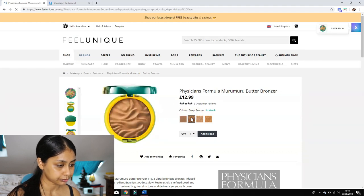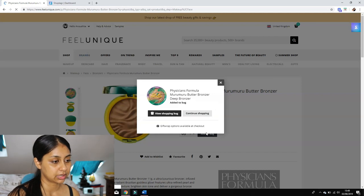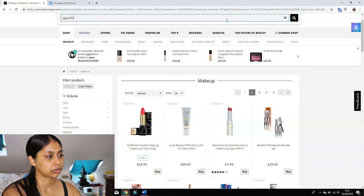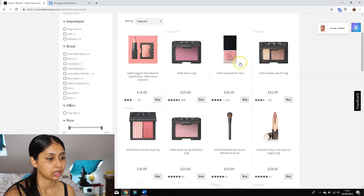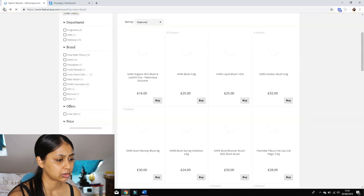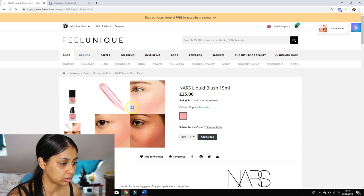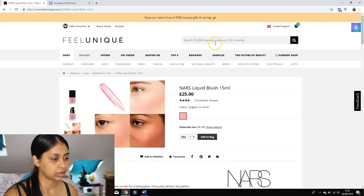I'm going to get the deep bronzer, so we can add that to the bag. Next, I'm putting in a NARS blush — there's a liquid blush I've seen Nikki Secret use and I've been wanting to get it. I'm not sure what shade though... it's Orgasm. I don't think I want Orgasm. It says suitable for all skin types, so let's try it — we'll add that to the bag.